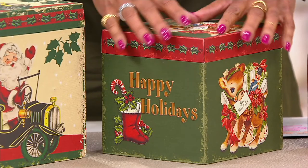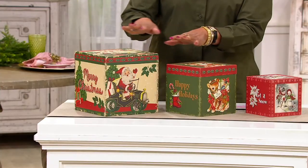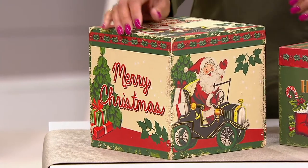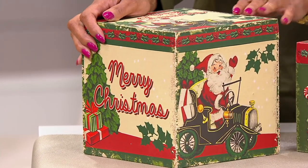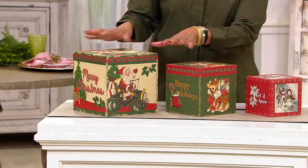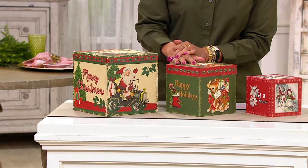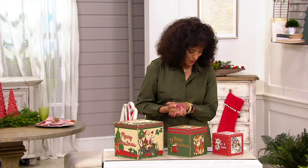This one says "Happy Holidays," and you'll notice that vintage artwork on the outside. Mr. Christmas is a family-owned business, a company that's been around since 1933. And then finally there's Santa — Santa and his roadster — and he's got "Merry Christmas" on the side of this box, and that box measures eight inches square. You get all three of these wooden boxes with that sale price, and the easy pay is $16.79.